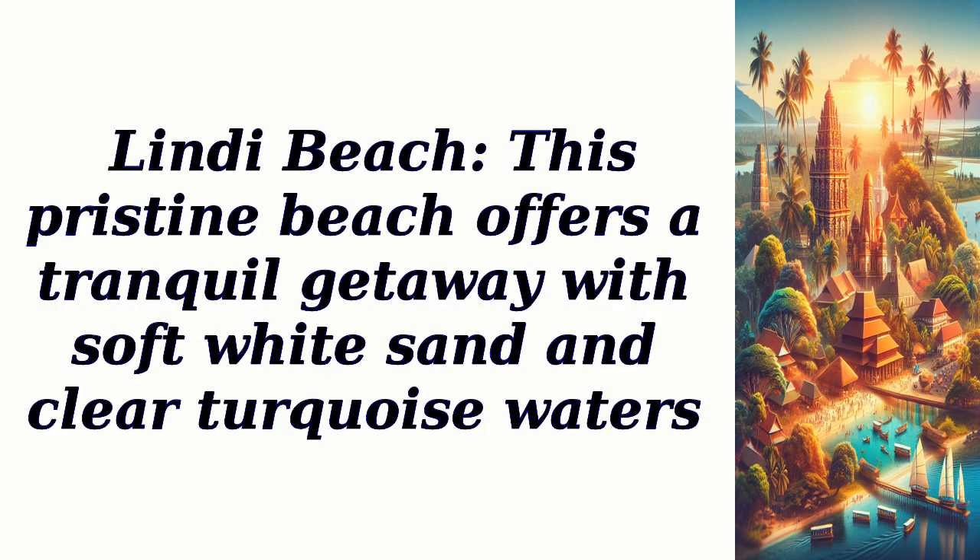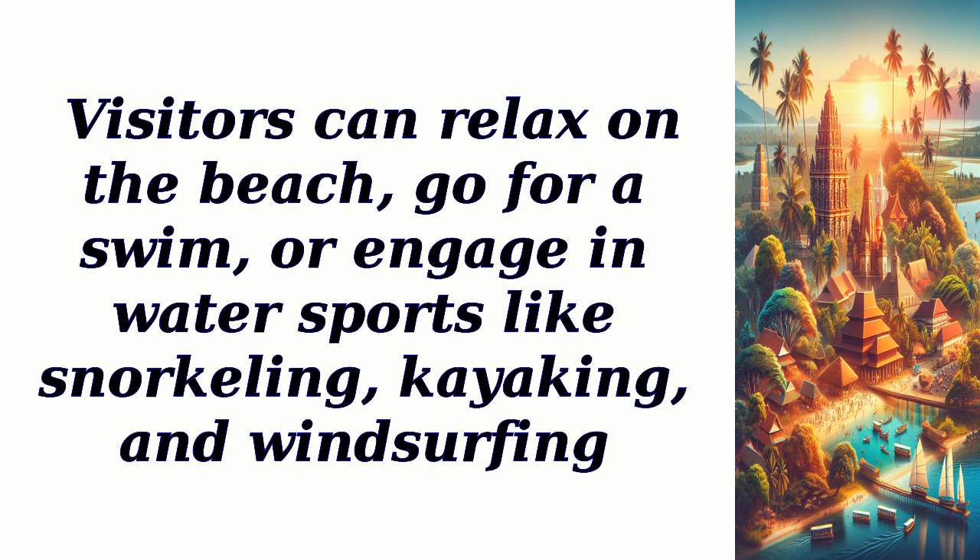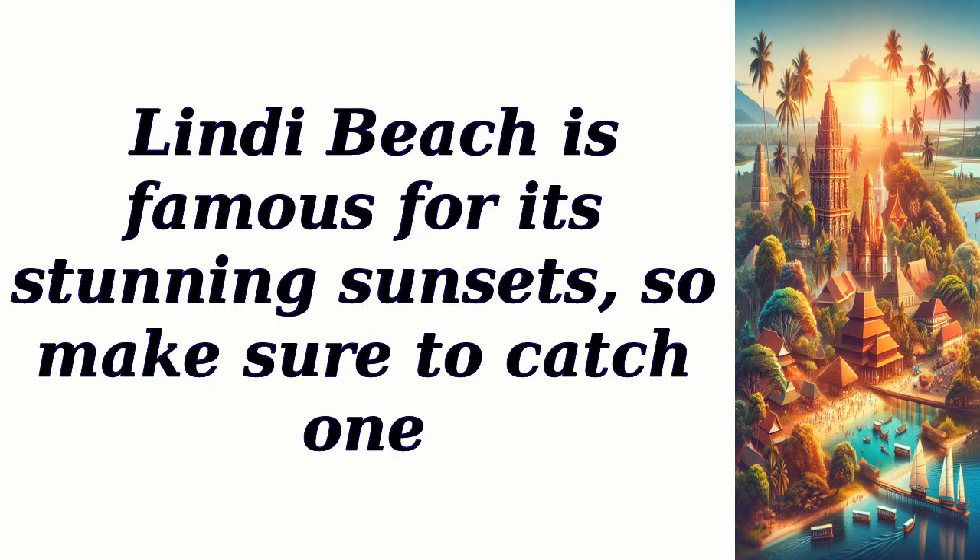Lindy Beach: this pristine beach offers a tranquil getaway with soft white sand and clear turquoise waters. Visitors can relax on the beach, go for a swim, or engage in water sports like snorkeling, kayaking, and windsurfing. Lindy Beach is famous for its stunning sunsets, so make sure to catch one.